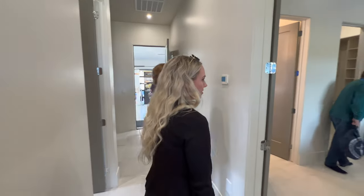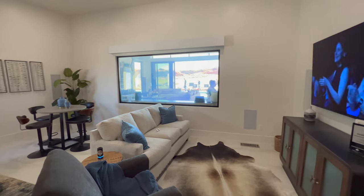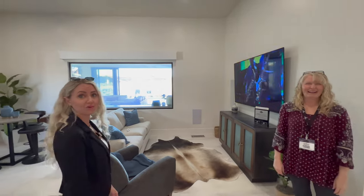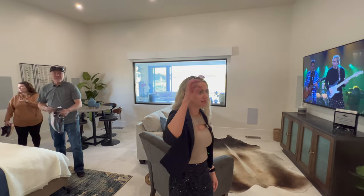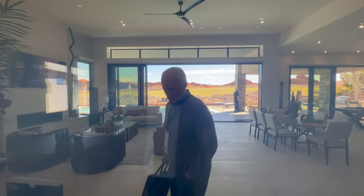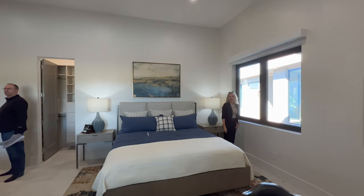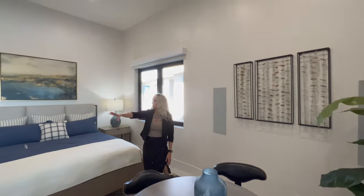Here's that hidden room we were wondering about. This room has a view into the living room and a view onto the golf course. There are windows that open up into the courtyard to get fresh air flowing in. There are also built-in speakers all around this room.